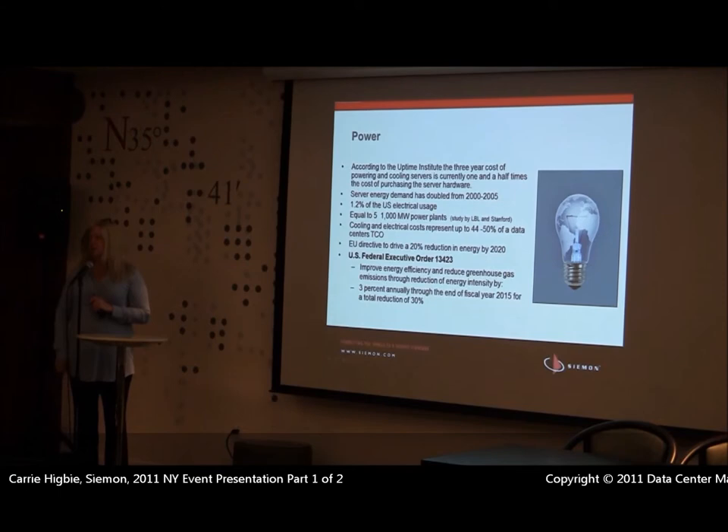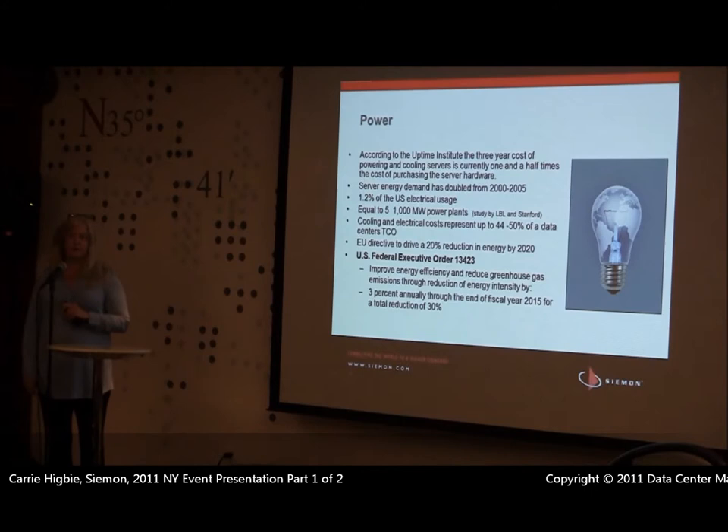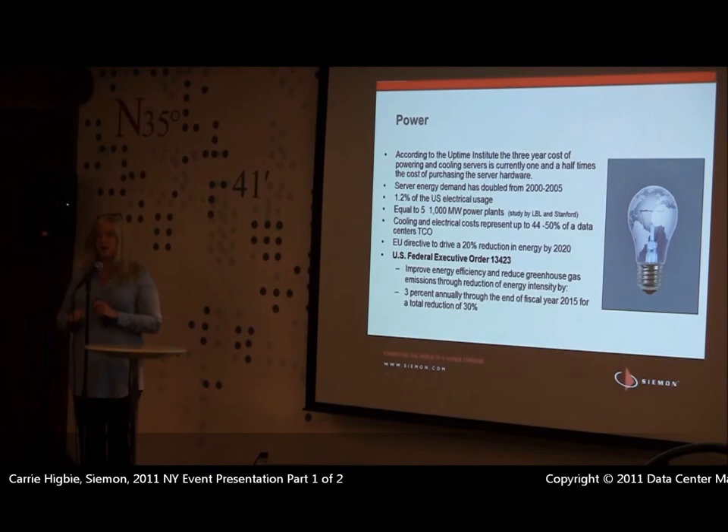If you think about all the power consumed by data centers, there are a couple of things that help you as an end user. There's a European Union initiative that started a few years back to lower all power consumption in EU data centers. We also have Federal Executive Order 13423 to lower power consumption in government data centers 3% year-over-year through 2015 for a 30% drop in power. In every country, the number one purchaser of technology is the government — and they just raised our taxes.